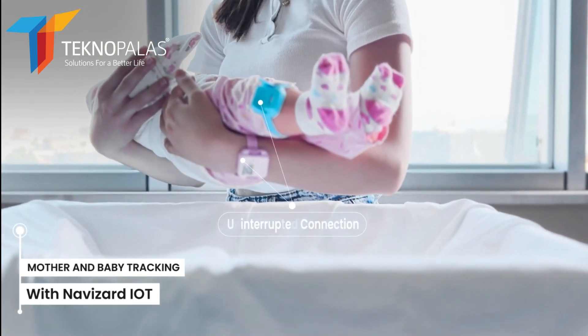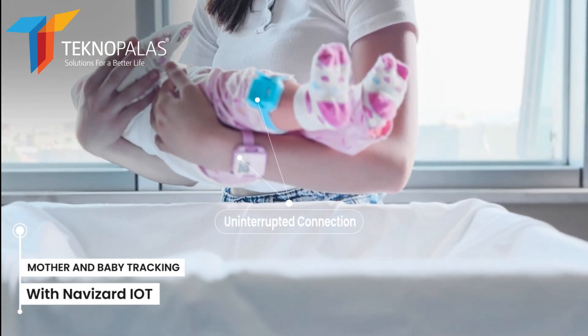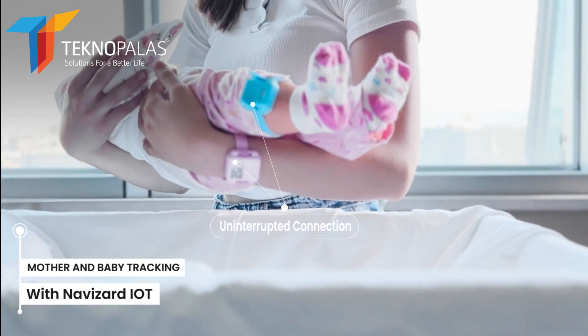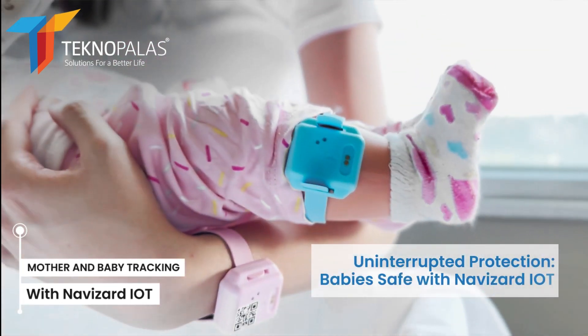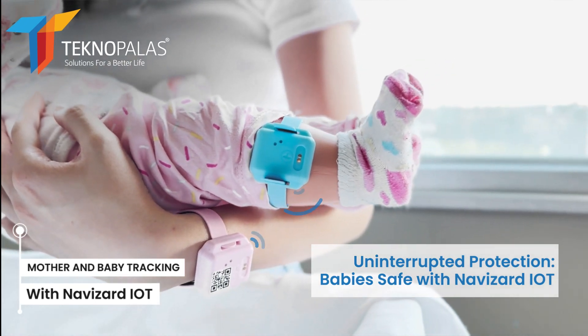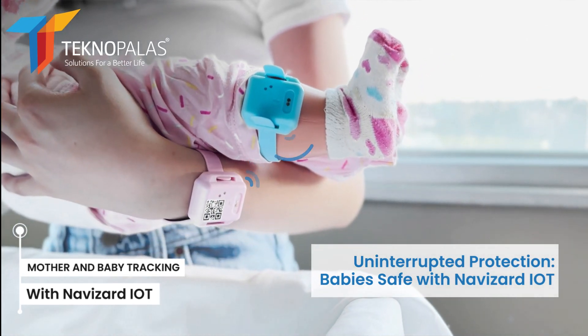Navizard IoT keeps babies and mothers seamlessly connected to each other in the hospital. The baby bracelet is paired with the mother's bracelet, creating an uninterrupted bond until they leave the hospital.